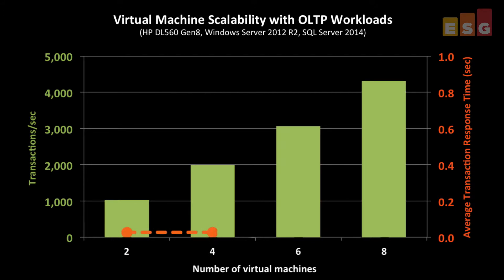As shown here, we achieved linear performance scalability of over 1,000 transactions per second for every two VMs, and the average transaction response time remained at 0.01 seconds throughout the testing. This shows that organizations can confidently deploy multiple instances of SQL Server running OLTP database workloads within a single HP DL560 without impacting performance.